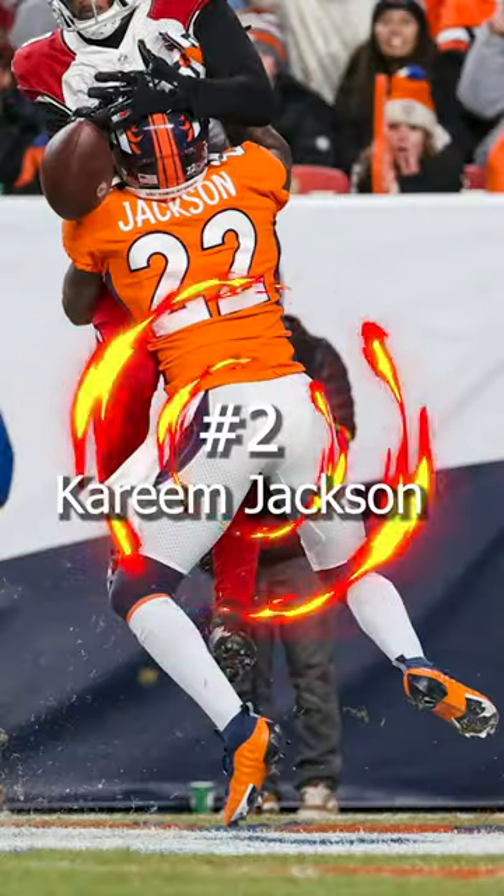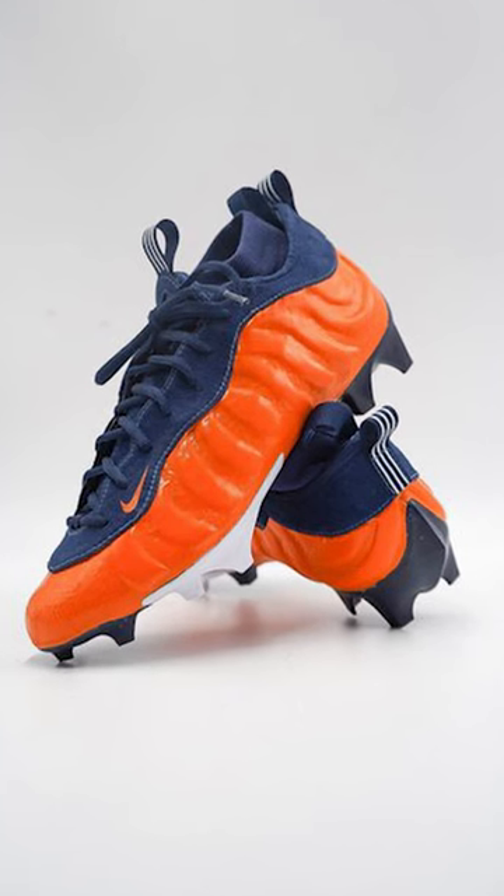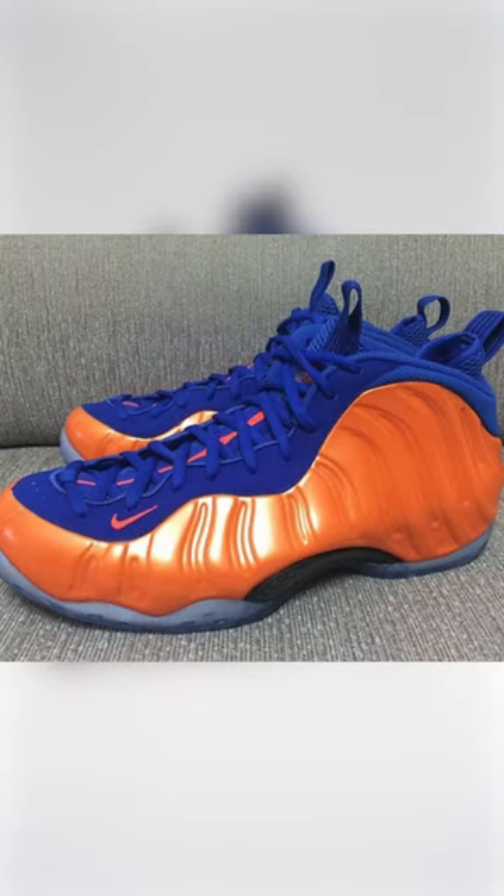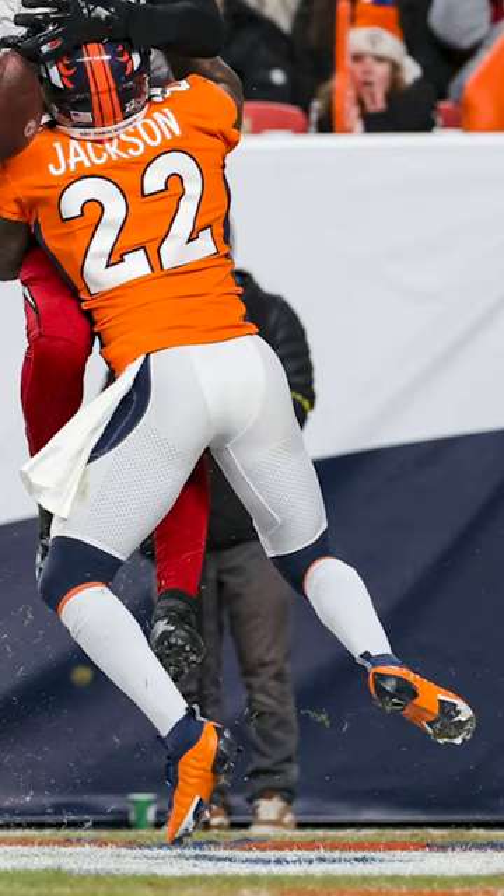Coming in at number 2, we have Kareem Jackson of the Denver Broncos. Kareem is on this list again, and this time he's wearing a pair of Foamposite inspired football cleats. He had them in a sweet orange and blue colorway, perfect for the Broncos.